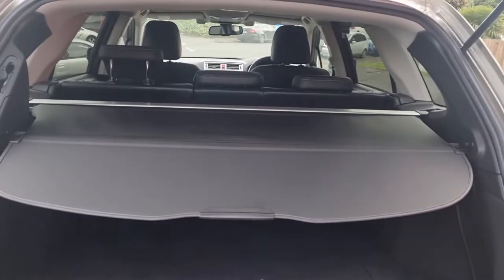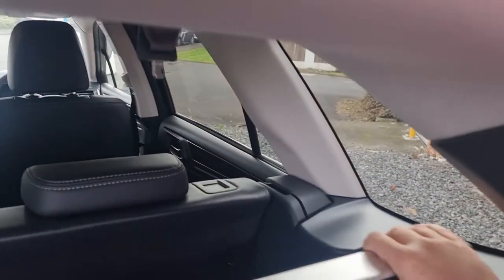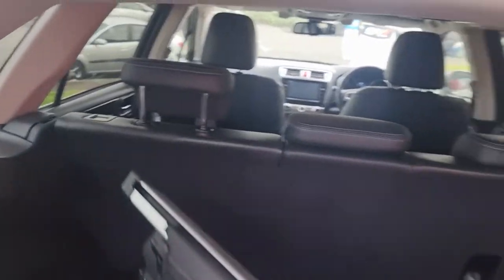There's a cargo blind so that way people can't look inside and see what you have. If you need extra space, the blind can be removed pretty easily — just push that button down and it's gone. If you need even more space, you're able to drop those rear seats down flat just by pulling the handles on either side.